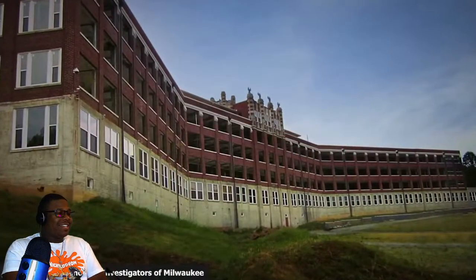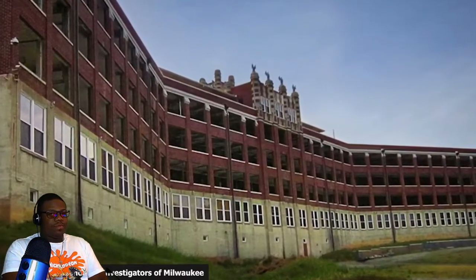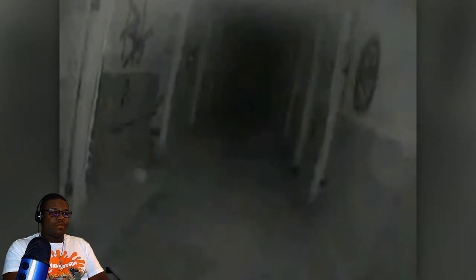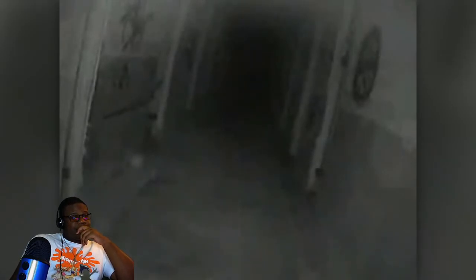Does the name Waverly Hills Sanatorium ring a bell? It's one of the most haunted sanatoriums in the entire world and has been featured on this channel numerous times. You'll be hard pressed to find a YouTube video about the place that's not creepy. In this clip by the YouTube channel Live Sci-Fi, a group of individuals can be seen talking amongst each other while hesitantly looking down a dark and eerie corridor inside the asylum.